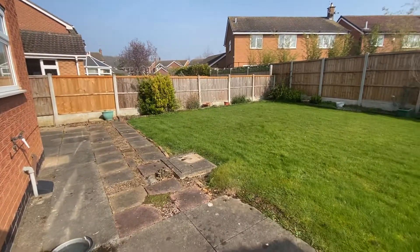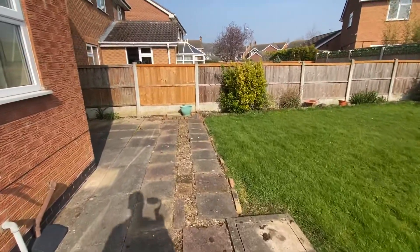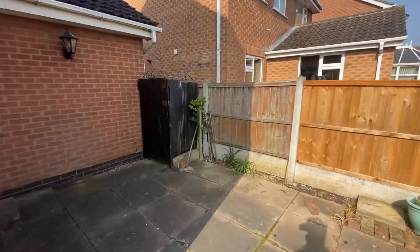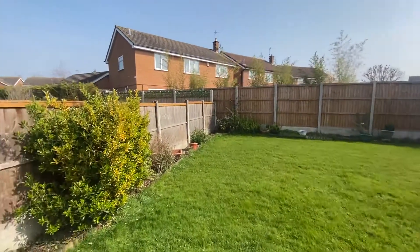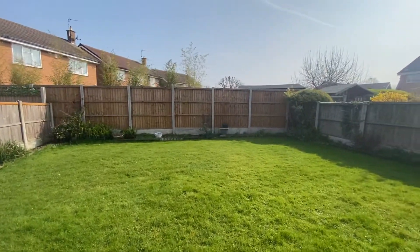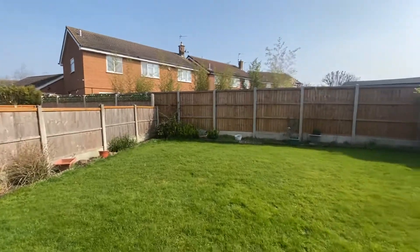As we step out the French doors there is a patio area which is perfect for garden furniture, and it does stretch all the way around the side to the back of the garage. We then have a lovely lawn space with timber fencing covering the left, back, and right-hand side borders, and a plant bed surrounding the lawn area.